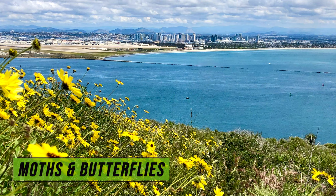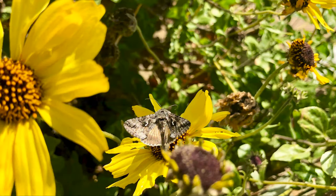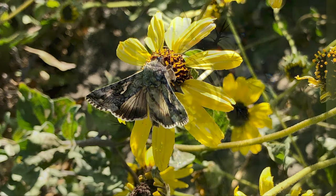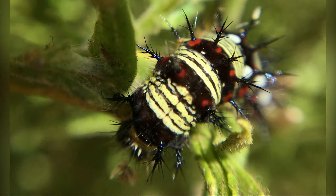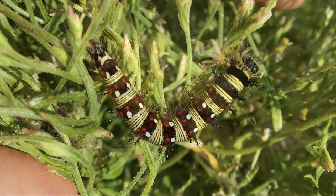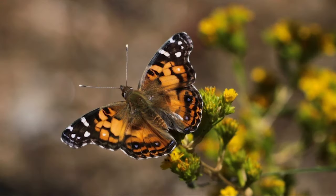Moths and butterflies. This alfalfa looper is enjoying some Encelia blooms. Here we have the American lady butterfly caterpillar, chrysalis, and adult.